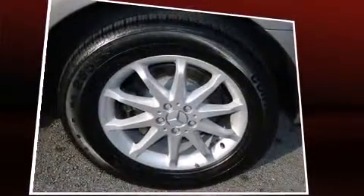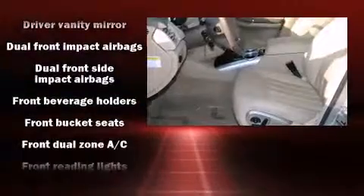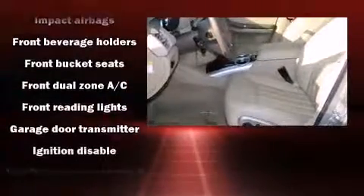Mercedes-Benz prioritized fit and finish as evidenced by power trunk closing assist, speed-sensitive wipers, a built-in garage door transmitter, heated door mirrors, remote keyless entry, and power seats.